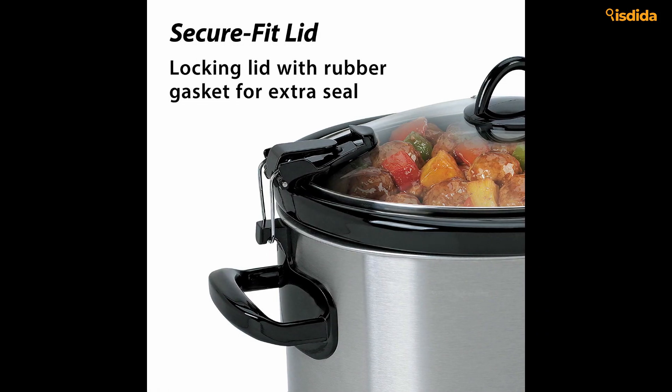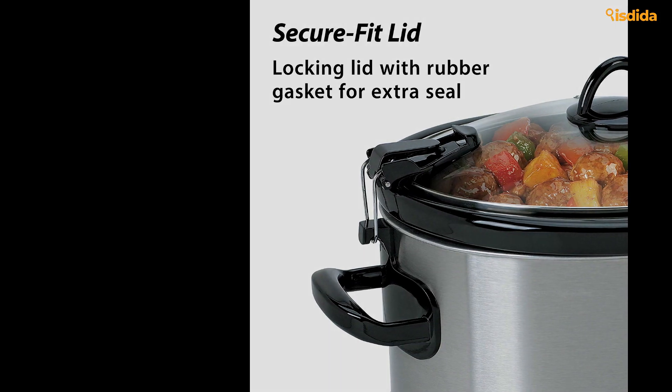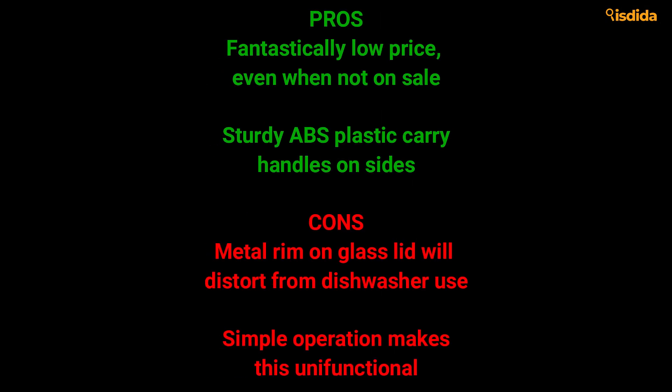Cheap, durable, and from a brand name that everyone's owned at one point or another — a clear choice. Pros: Fantastically low price even when not on sale. Sturdy ABS plastic carry handles on sides. Cons: Metal rim on glass lid will distort from dishwasher use. Simple operation makes this unifunctional.